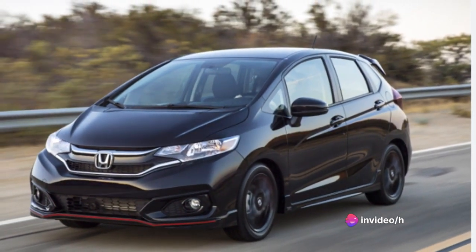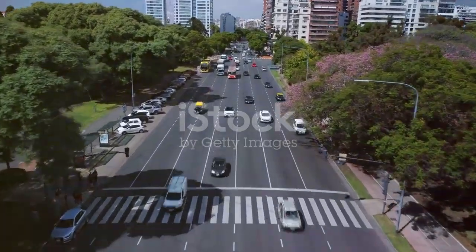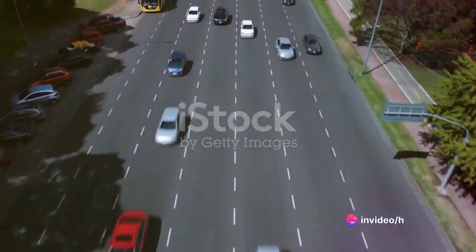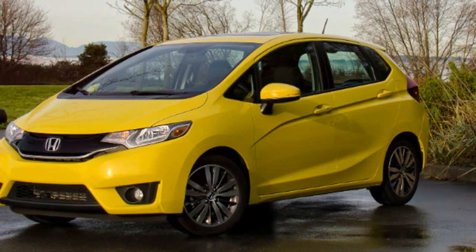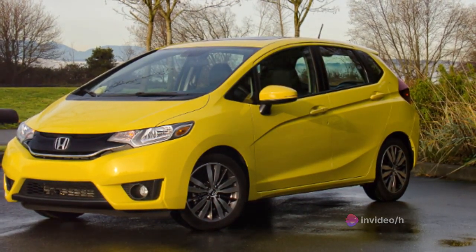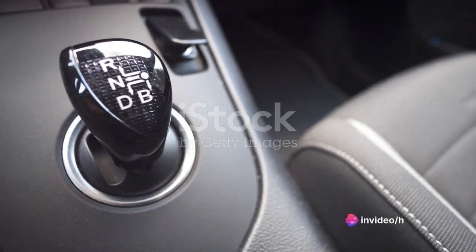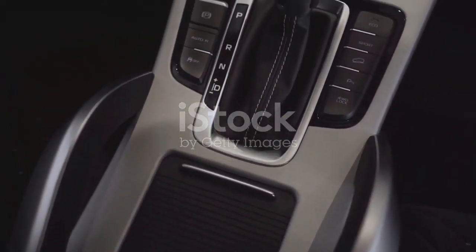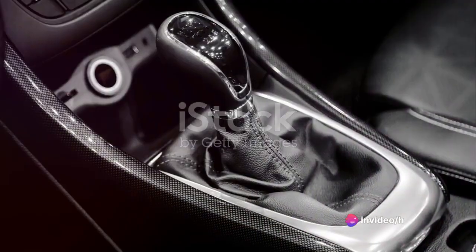Now let's talk about performance. The Honda Fit is as comfortable navigating bustling city streets as it is cruising on the open highway. In the city, the Fit is nimble and responsive. Its compact size allows for easy maneuvering through tight spaces, and its brisk acceleration makes it effortless to merge with traffic or zip around town. On the highway, the Honda Fit holds its own with confidence. The engine delivers smooth, reliable power that's more than adequate for overtaking. The Fit's handling remains steady and composed at higher speeds, and the ride is surprisingly quiet, adding to the overall comfort of the drive. One of the standout features is its continuously variable transmission, or CVT, which provides a seamless transition between gears for a smooth and efficient drive — a feature that enhances the driving experience and contributes to impressive fuel efficiency.